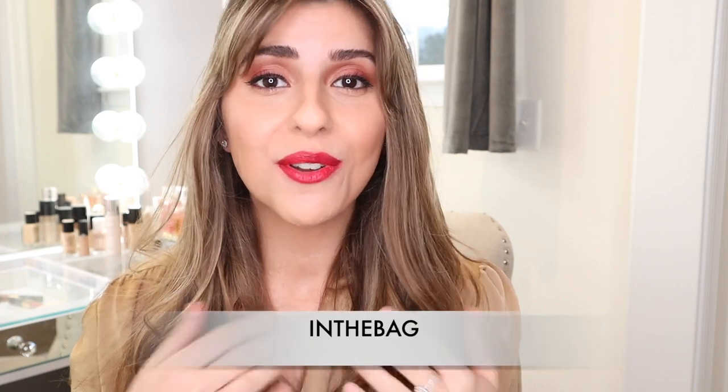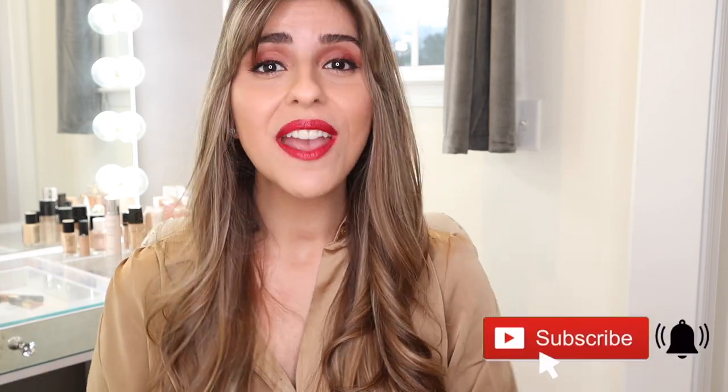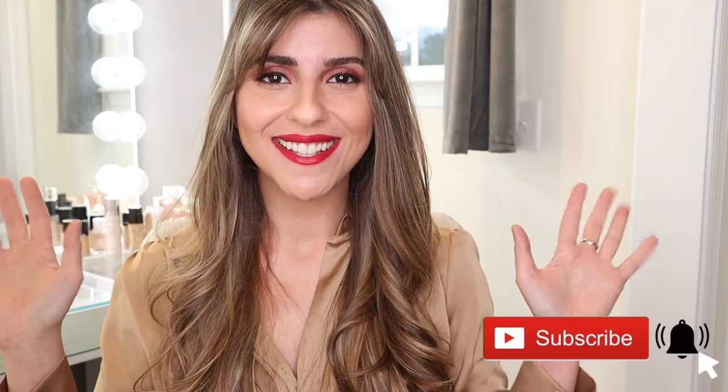I hope you guys enjoyed watching this review. If you are interested in purchasing these lipstick shades, be sure to use the code INTHEBAG for overnight shipping. I definitely feel that you would love these lipsticks — they are so luxurious and beautiful to wear, especially if you are a Chanel lover or a lipstick lover. Over the next couple of days I will be uploading videos regularly for some last minute gift ideas. So be sure to subscribe to my channel if you haven't done so already and hit that notification bell. Thank you guys so much for watching — I will see you in my next video.